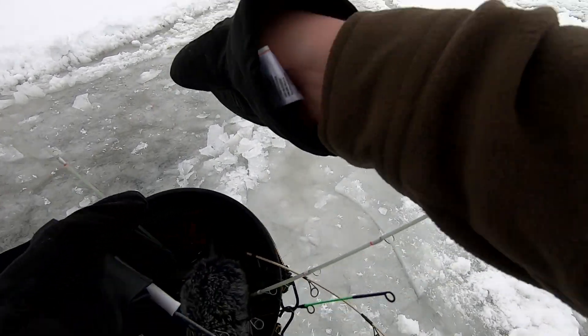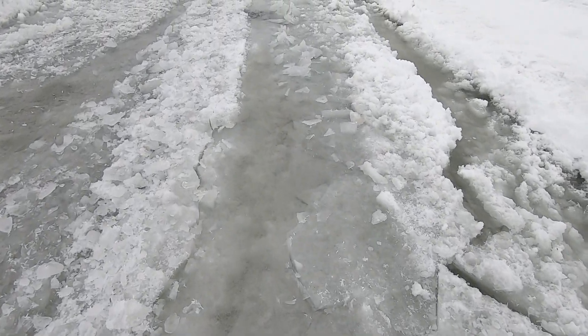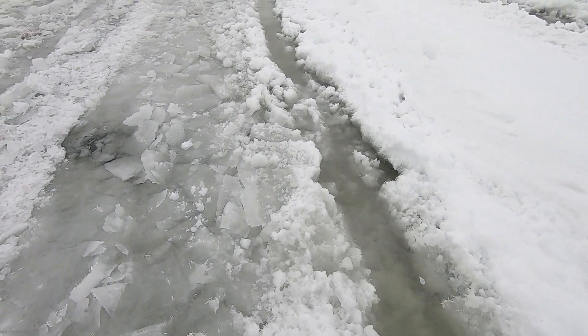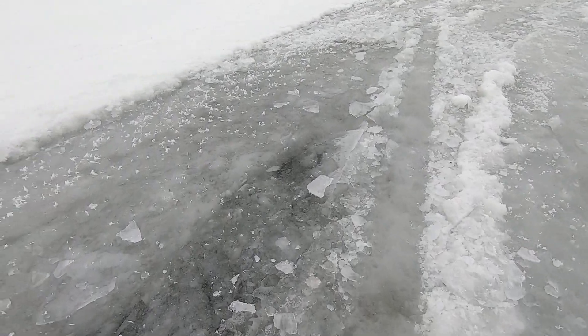It just feels weird to walk on it. It's just the slush broken up on the top. Yeah, look how thick it is. We're good. Look how thick it is.